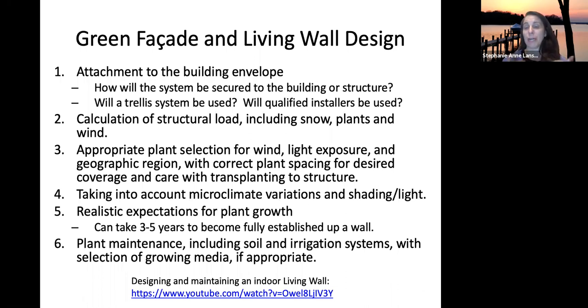For structural load on an outside wall, consider the weight of the plants, snow, growing media, and wind. For an inside wall, think about lighting, the load of the water, the irrigation system, and the growing media you'll be using.